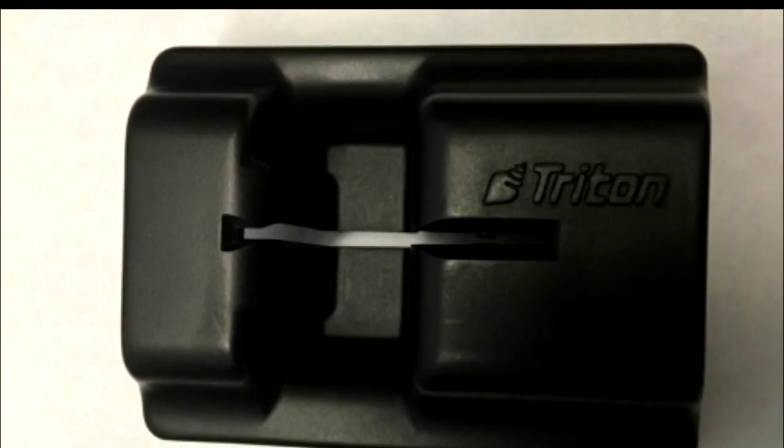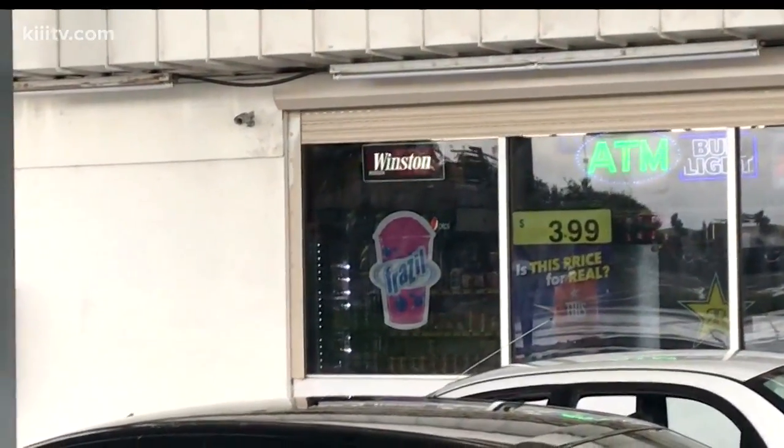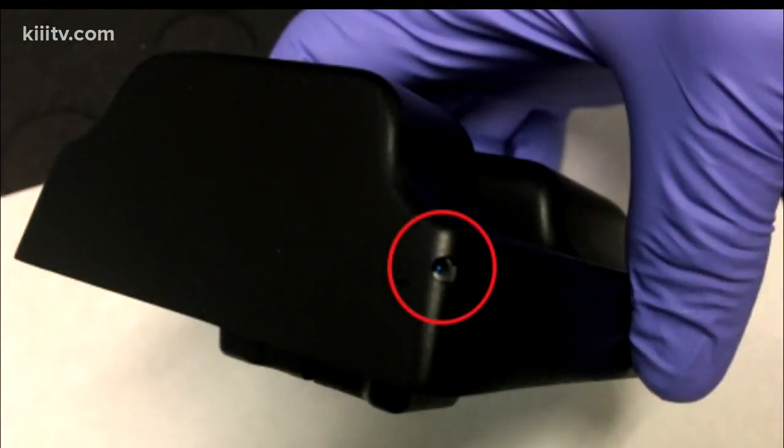The thieves have been collecting numbers and emptying people's accounts. If you use an ATM in a convenience store, make sure to keep an eye on your bank account to look for unfamiliar charges. If you spot anything suspicious on an ATM, report it to the clerk and then to police.